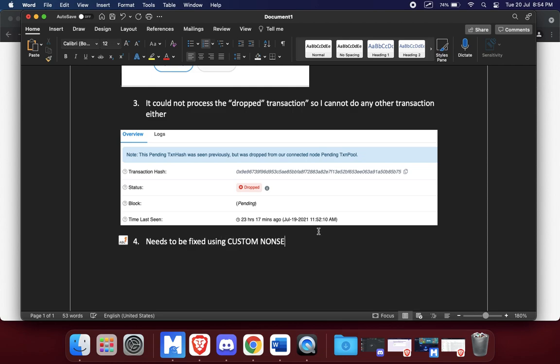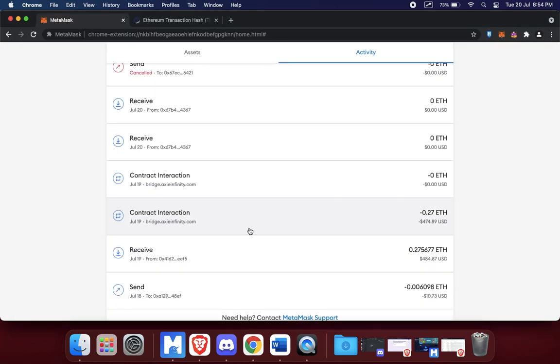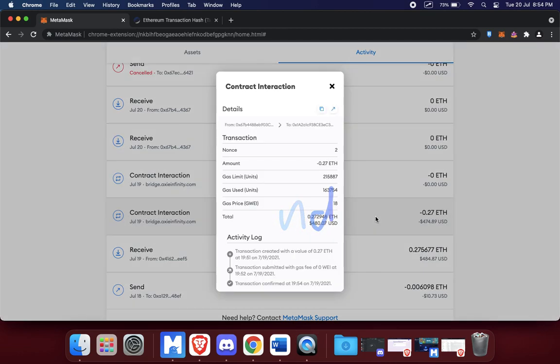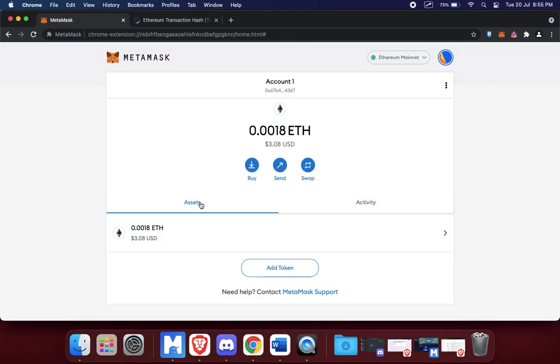It needs to be fixed using a custom nonce. I'm not going to explain what a nonce is because I don't fully know how to explain it, but the easiest way: in this transaction, imagine it says pending. You open the transaction, look at the nonce — it's right over here. The nonce number is two. What I need to do is create a custom nonce with the number three to sort of override this transaction and tell MetaMask to just ignore it.